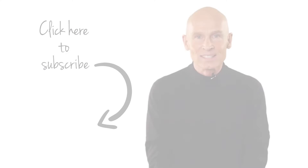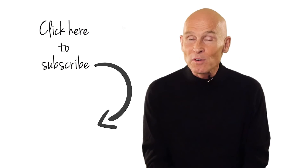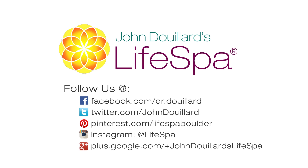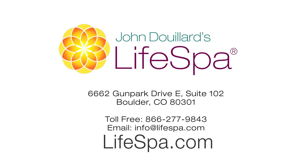I'm Dr. John. If you like this video, don't forget to subscribe and share. This recording is brought to you by LifeSpa, where ancient Ayurvedic wisdom meets modern science. Get access to free health video newsletters by Dr. John at lifespa.com.